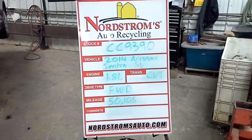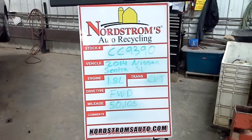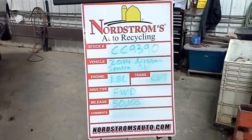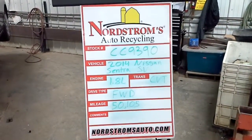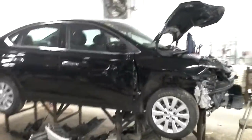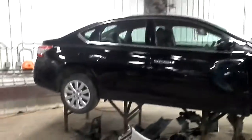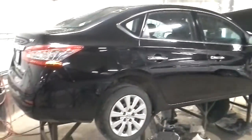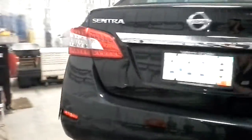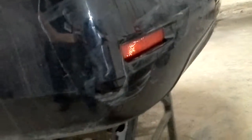Stock number CC 9390, 2014 Nissan Sentra with the SV package, has a 1.8 liter CVT transmission, it's front-wheel drive with 50,105 miles. I'll start this one today but we won't be running it — the axle shaft is broken out of the transmission. The transmission appears to be fine. There's some damage back here as well.